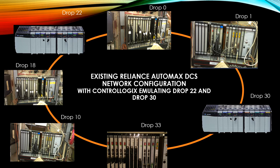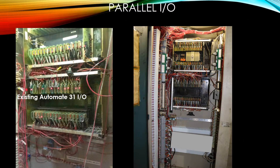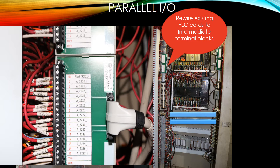Now let's take a look at our IO structure. This is the layout of the existing Automate 31 IO. Presently there are nine physical drops with approximately 1,200 IO points. We will rewire new ControlLogix IO in parallel to all of this existing IO. To parallel the IO, we mount the new IO, which is now in parallel to the existing IO. Then we rewire the cards to intermediate terminal blocks. These terminal blocks are wired both directly to the field devices and to the original IO cards, and we have a cable that plugs directly into the new IO inputs.